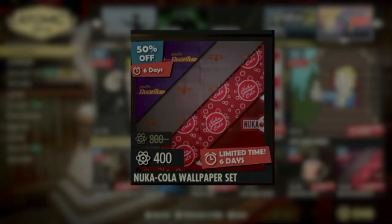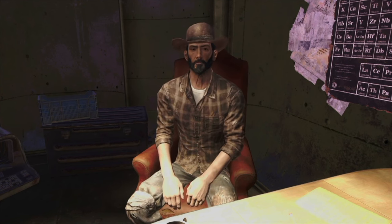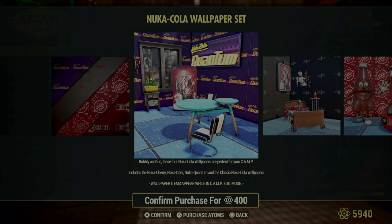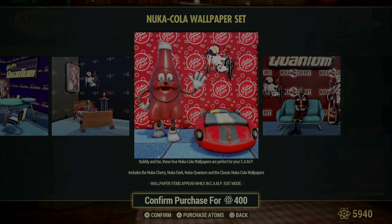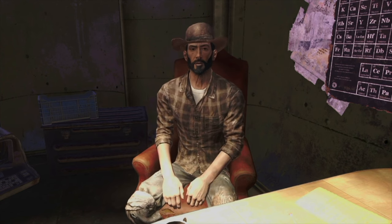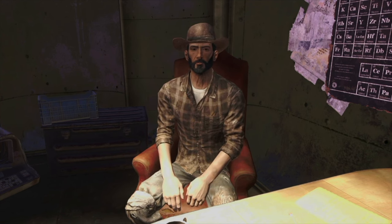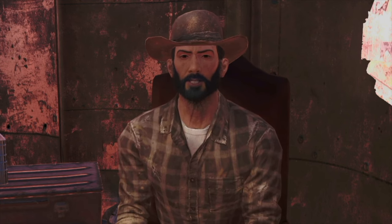Moving on, we have the Nuka-Cola Wallpaper Set, a vibrant collection that's a dream come true for fans of the iconic post-war beverage. This set includes distinct wallpapers themed after various Nuka-Cola flavors: Nuka Cherry, Nuka Dark, Nuka Quantum, and the classic Nuka-Cola. Each wallpaper features bold, bright designs that reflect the spirit and style of their respective drinks, turning any camp wall into a colorful tribute to the most beloved soda in the wasteland. Whether you're looking to theme a room or just add some pop culture zest to your space, this wallpaper set lets you do it with a splash of sugary style.